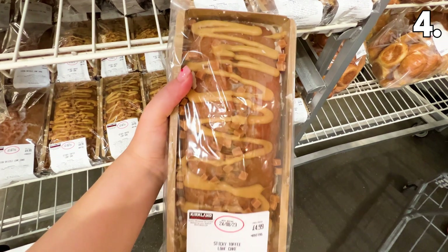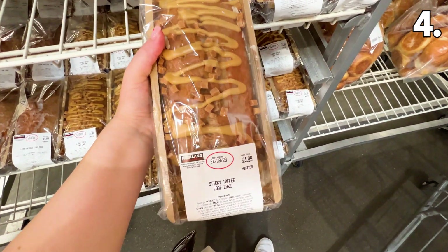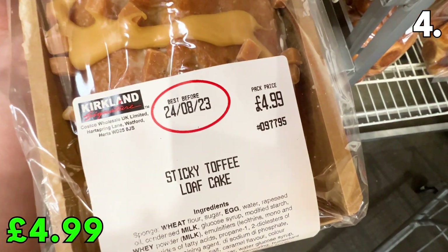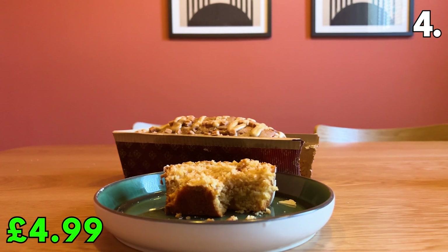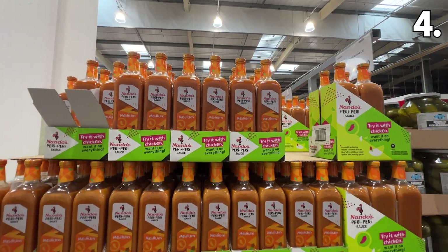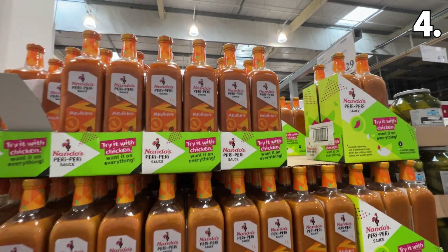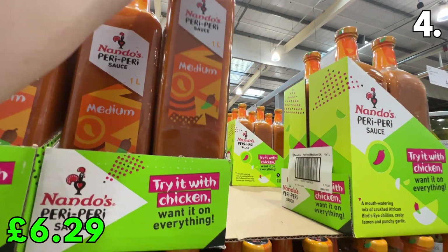In the number 4 spot, I was so excited to see that this sticky toffee loaf cake is back for a bargain price of £4.99. DealSpy Mia sampled this at home and said it was one of the best cakes she'd had, and it lasted for ages kept in the fridge. The top-selling Nando's medium peri peri sauces are now available in a two-pack for just £6.29 — great for recreating an at-home Nando's.